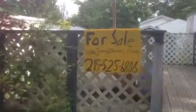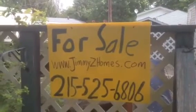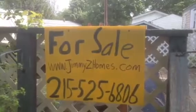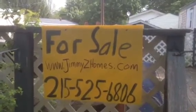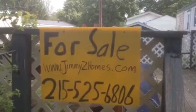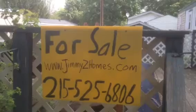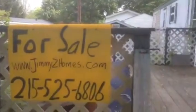Here's the information you're going to want to check out: JimmyZHomes.com — J-I-M-M-Y-Z-H-O-M-E-S.com. Be sure to call us at 215-525-6806 for more information.